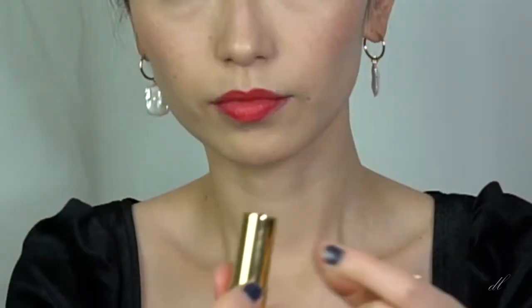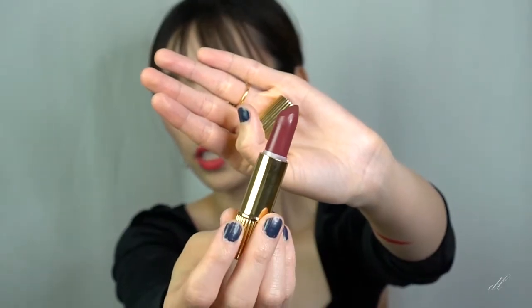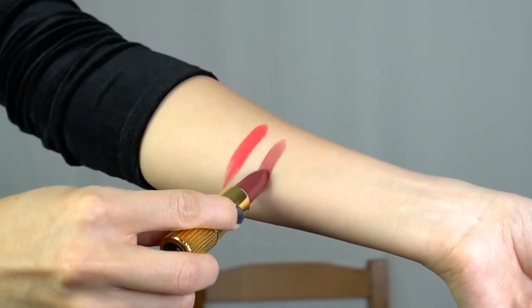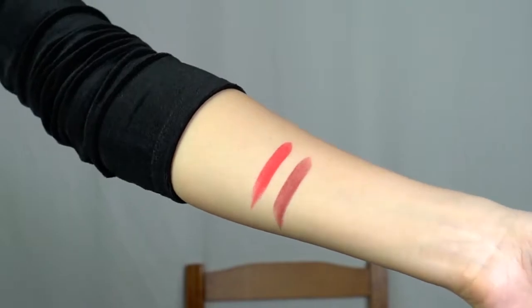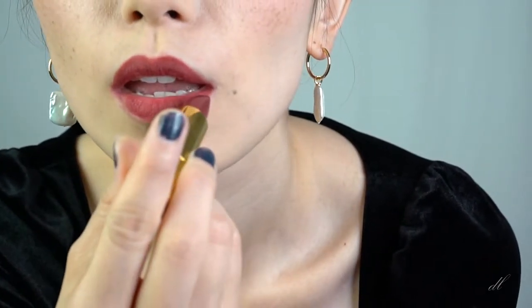Now let's try number two, which is called La Mija. This is more like a dark brownish color. This is perfect for fall or winter. This color is really dark — it's like dark red, dark brownish. It's kind of like a purple.